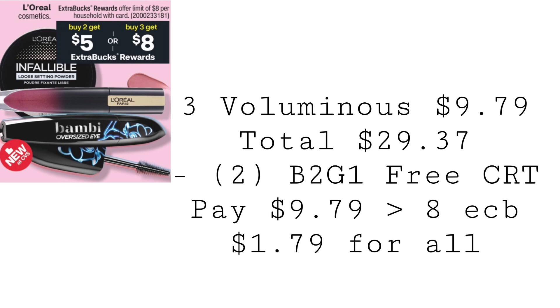You can grab three of the Voluminous mascaras at $9.79 each, totaling $29.37. Use two of those buy two, get one free L'Oreal Cosmetics CRTs. You'll pay $9.79, but get back $8 in extra bucks, making it $1.79 for all three.